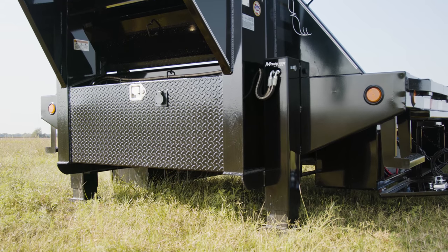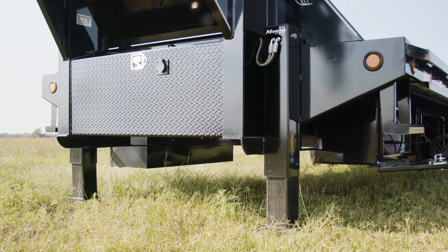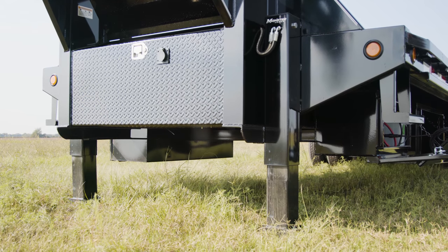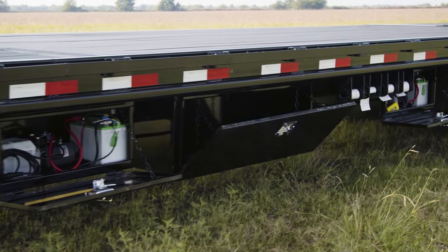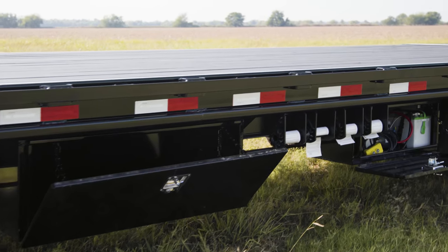Hitching is a breeze with our PJ exclusive hydraulic monster jacks. These not only save you time but can save your back with a simple push-button up and down controller. We have given this FY additional storage by adding two additional toolboxes, one on each side for tools, chains, and additional straps.